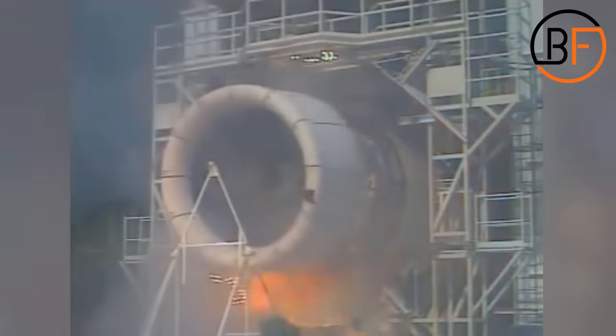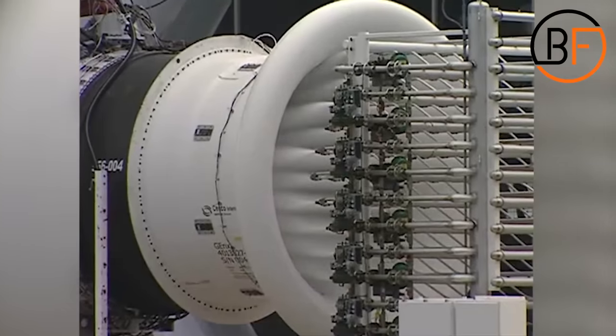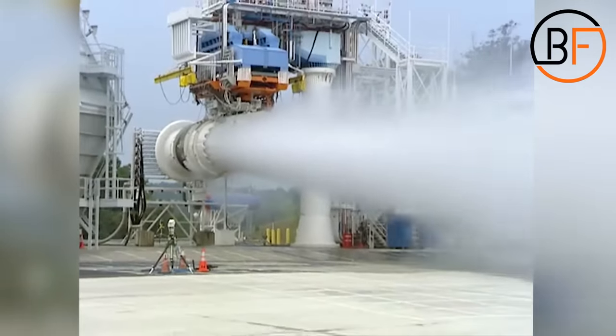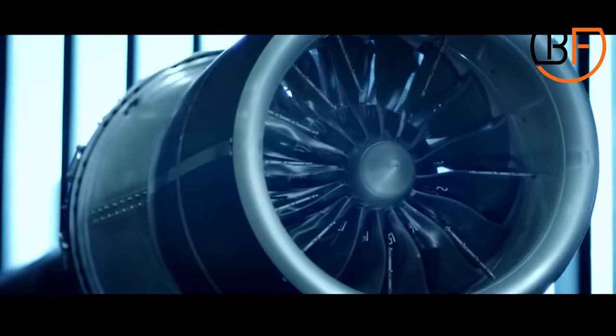To prove that an airplane engine is safe and reliable, it has to be put through a series of tests. One of the tests includes firing water into the engine at high pressure, and another includes firing dead birds straight into the engine. We'll explain why and how all these tests occur.